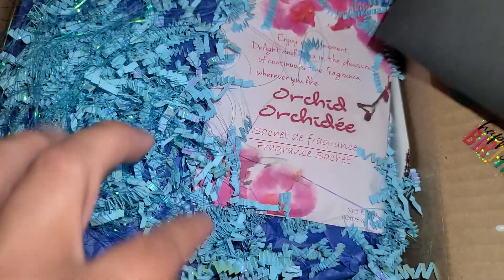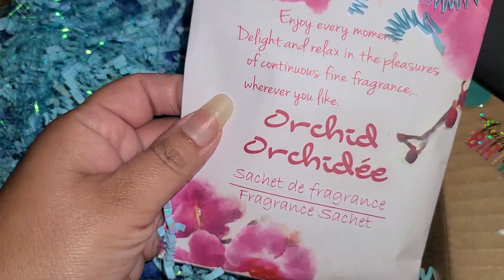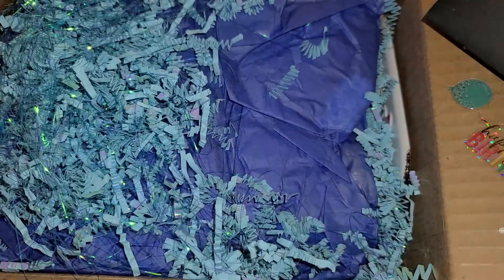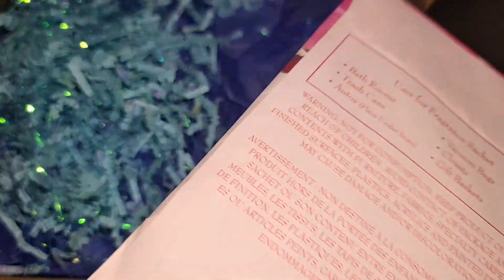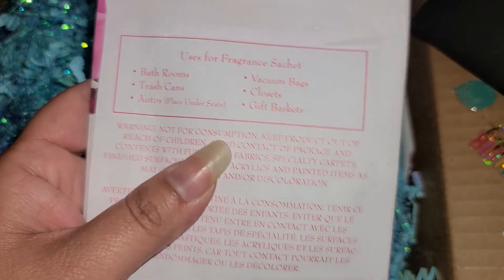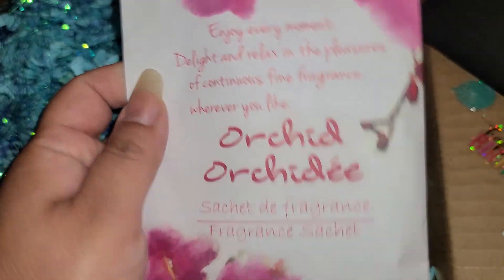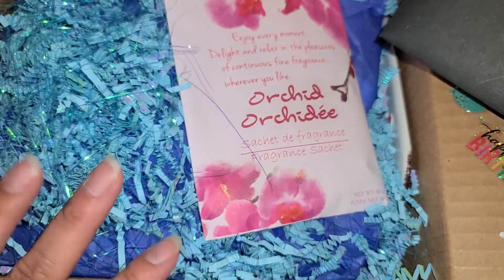Okay, I think this is my card. There's a little smelly in here. Smells good — use it in your bathroom. So am I supposed to open this up? Maybe I can put this in my bathroom, that'd be like a nice little scent. That's very cool.